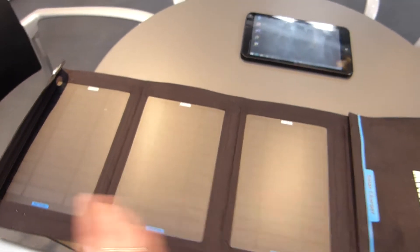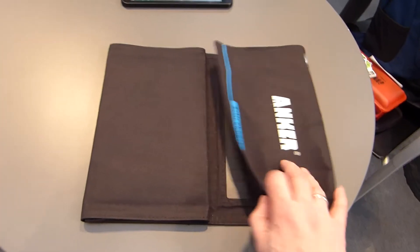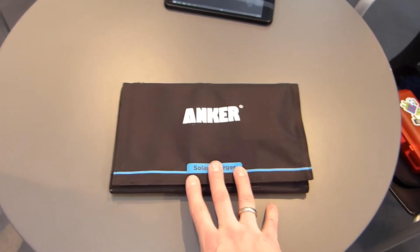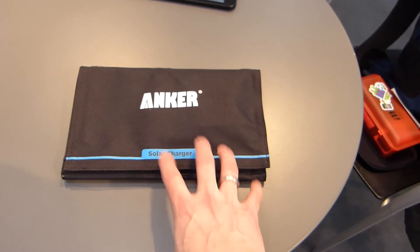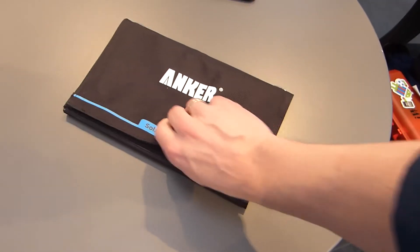Four panels, 14 Watt in total — of course that's at maximum sunlight. The last time I bought a portable solar panel set, it was 25 Watt-hours and it cost me 400 Euros. So when they told me that this was 49.99, I suddenly got a little bit interested.